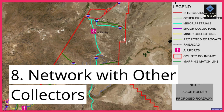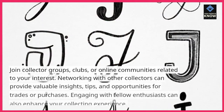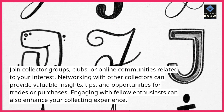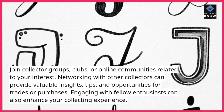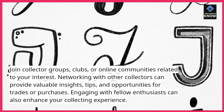8. Network with other collectors. Join collector groups, clubs, or online communities related to your interest. Networking with other collectors can provide valuable insights, tips, and opportunities for trades or purchases. Engaging with fellow enthusiasts can also enhance your collecting experience.